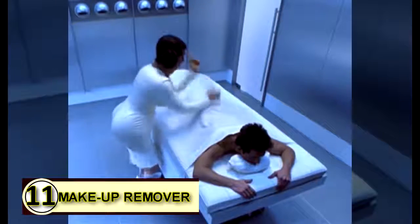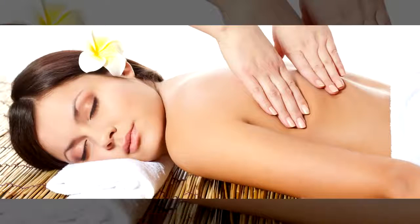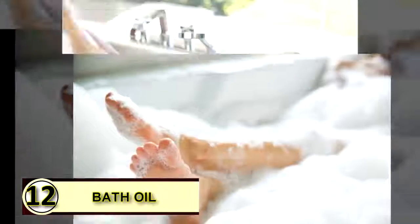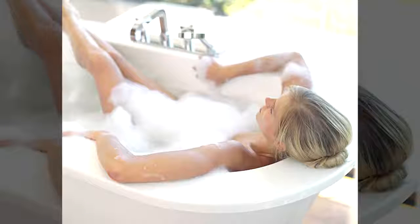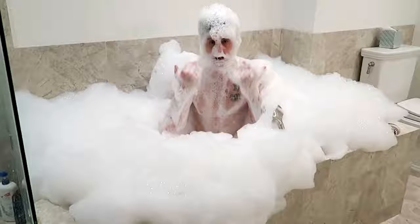Number eleven: use coconut oil as a massage oil. The benefits of massage are countless, and rather than using a heavy lotion, simply use coconut oil. Number twelve: use coconut oil as a bath oil. You can soften your water and your skin with just a bit of coconut oil. Swirl through the water, naturally coating your skin, leaving it feeling smooth, healthy, and moisturized.